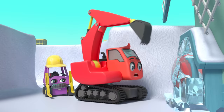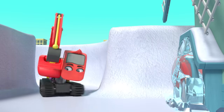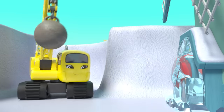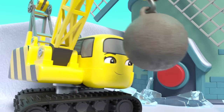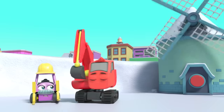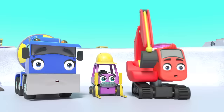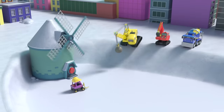They've reached the windmill, but the button is frozen up. This looks like a job for Daisy — no problem! The windmill is blowing all the snow away. Great work, everyone! Now they have time to play and slide down the snowdrifts.